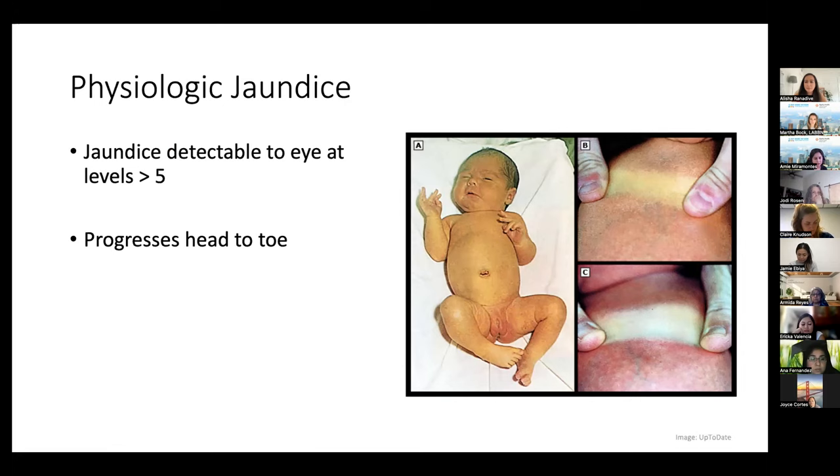More blood cells recycling faster means more bilirubin. What also happens in all babies is that the liver enzymes responsible for conjugating or processing bilirubin are not very mature — it can take up to 12 weeks for the liver to get up to adult capacity. So not only do you have extra bilirubin being made, the baby's ability to deal with that bilirubin is less. And babies will have more enterohepatic circulation compared to adults, recycling more bilirubin back into the blood.